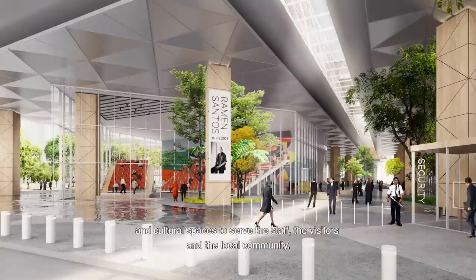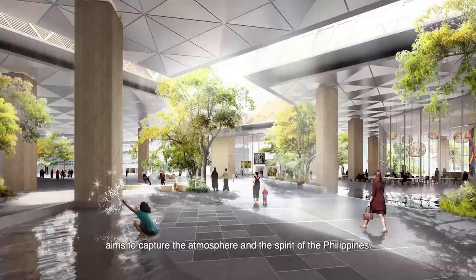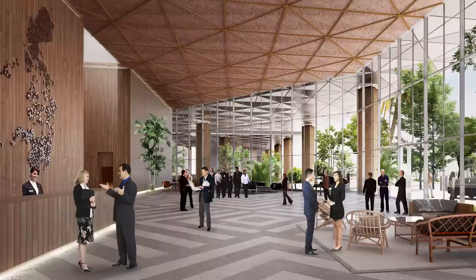It also offers a vibrant mixture of public, commercial, and cultural spaces to serve the staff, the visitors, and the local community. The design of the Silong Plaza aims to capture the atmosphere and the spirit of the Philippines.